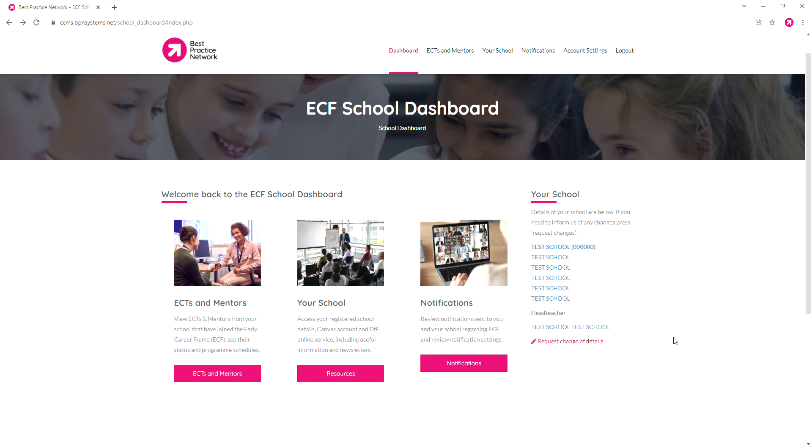Hello colleagues. We are going to take a quick look at the Early Career Framework School Dashboard from Best Practice Network. All schools who register with Best Practice Network will receive access to this dashboard, and it's a fantastic resource for keeping an eye on the progress of your early career teachers and their mentors.